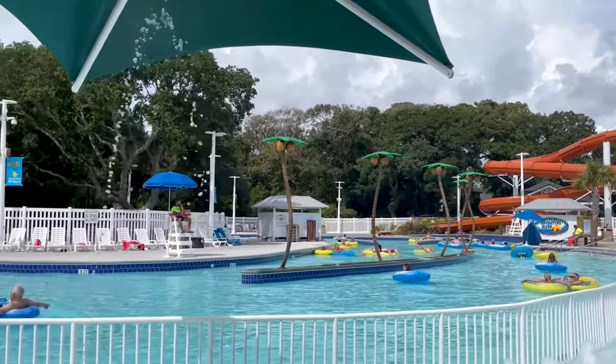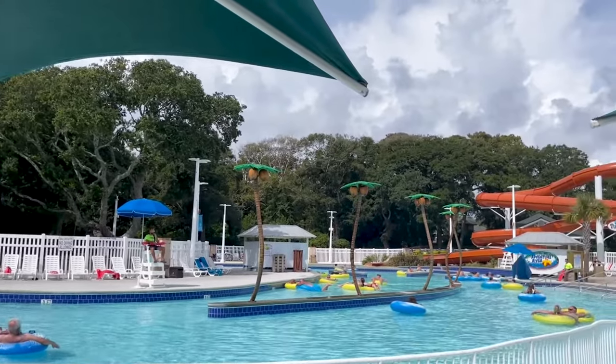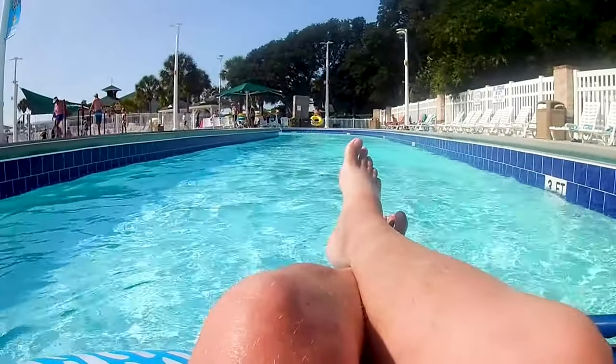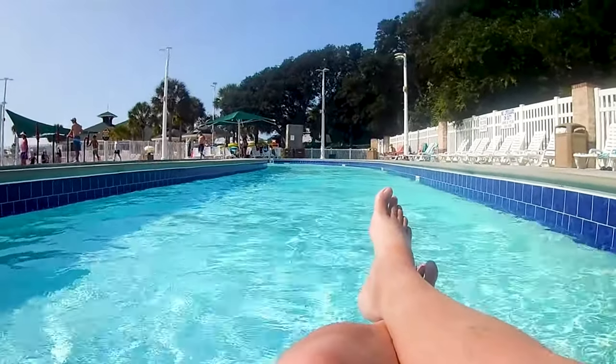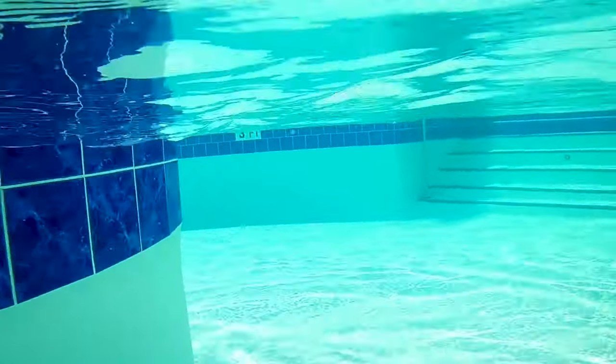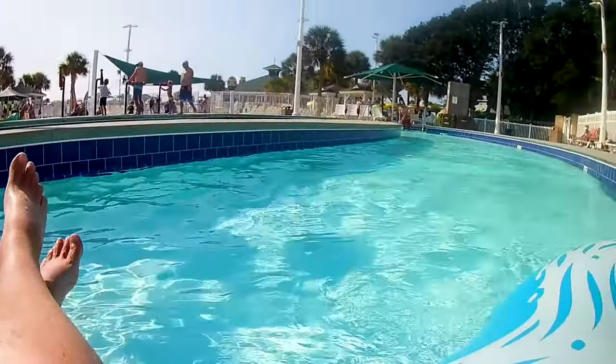Around from the splash zone is the Lazy River, which goes around and around the water park. This Lazy River pool looks amazing. Why don't we step inside and take a ride around? Definitely one of my favorite spots in the entire park. Does it get any better than this?